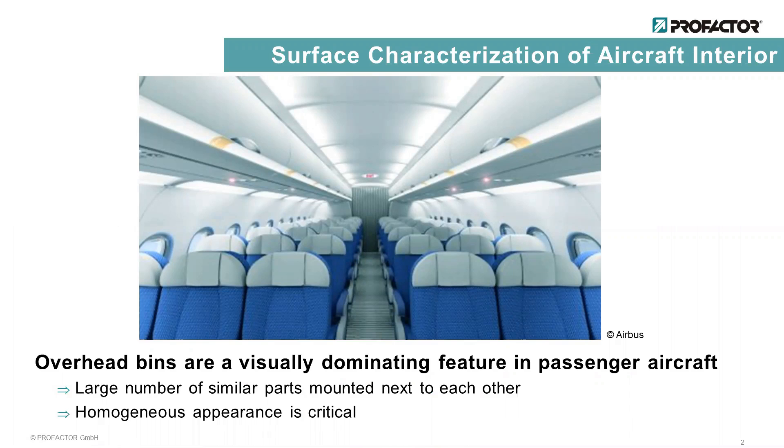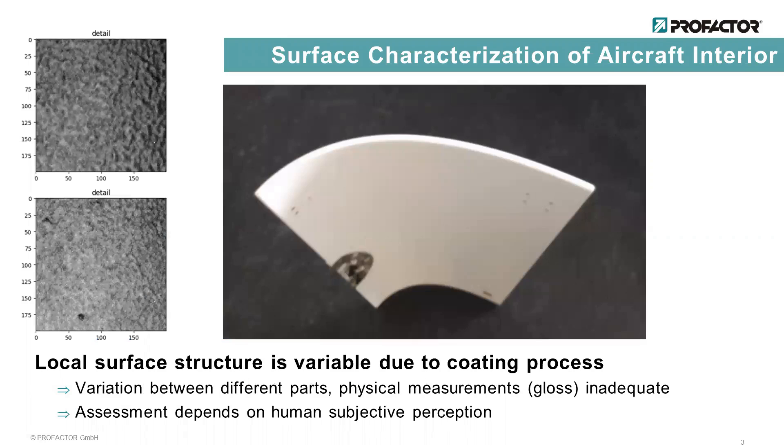Therefore, a method to assess the surface properties is needed that is similar to the human perception. Here we see the hatch of an overhead bin, which represents a typical part that needs to be assessed. Its surface properties are determined by its coating.